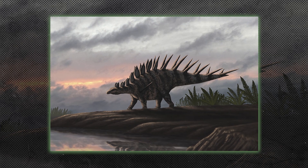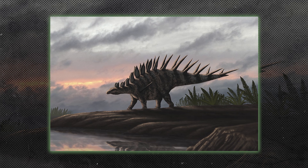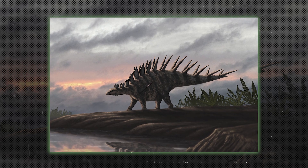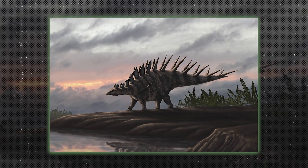Stegosaurs were herbivores characterized by the bony plates along their backs and spiked tails. Stegosaurus is the most famous, and its tail spikes, called thagomizers, were used for defense.